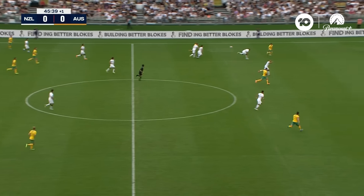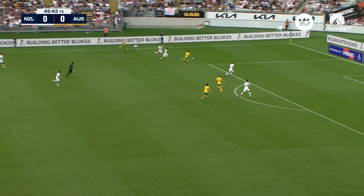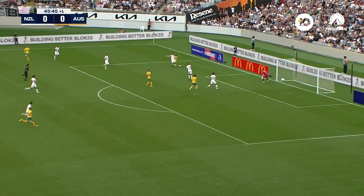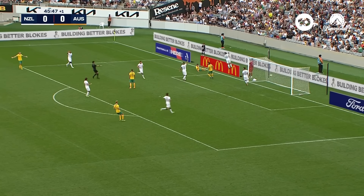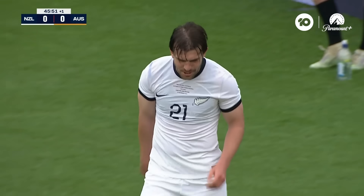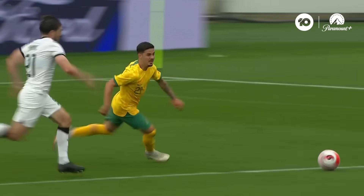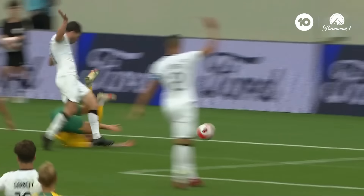Joel King — a nice touch from McGree, almost releasing Tilio again there, and he does this time. Tilio, he's got Duke and Leckie to aim for in the middle. There was a lunge through the back there from Payne. Not flavour of the month for the Kiwis is Marco Tilio — slightly in the back there.